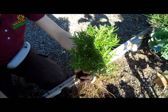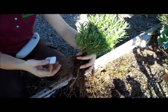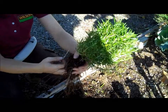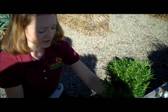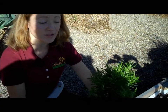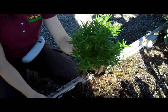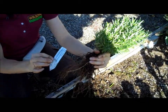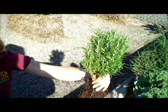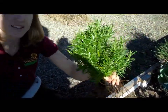This variety — barbecue — is not going to be hardy in this zone, so it wouldn't come back. Some of the varieties like Hill Hardy and Arp have a good chance of surviving depending on how harsh the winter is. But this one is not going to make it, so you can either dry all this and use it, or you can repot this and keep using it throughout the winter and plant it again in the spring.